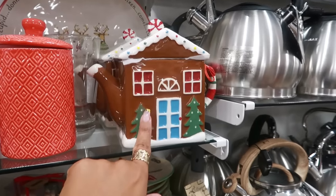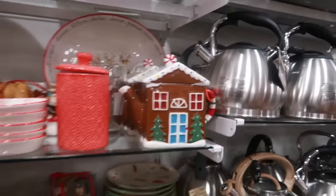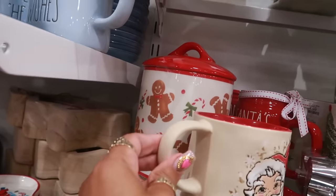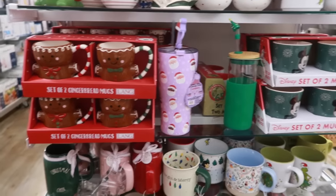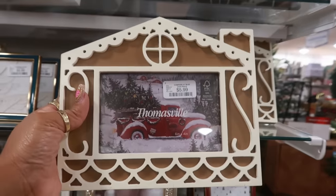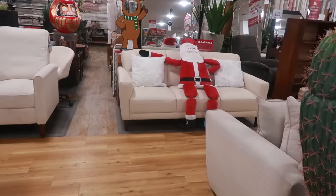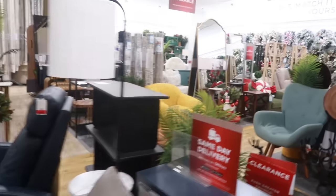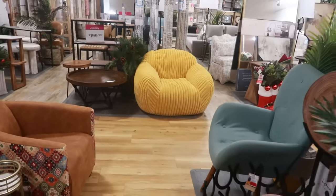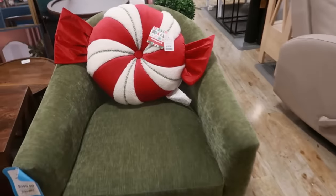I saw the pink one like this at TJ Maxx and it's $15. There's a gingerbread cookie jar — I'm just quickly scanning through stuff because a lot of this we've seen. This picture frame is $6. You got Santa sitting over there on the couch. I just made my rounds real quick — look at that corduroy chair, the yellow one, and that giant candy pillow for $25.